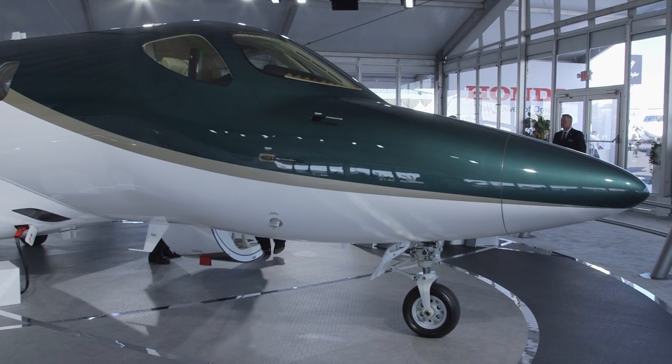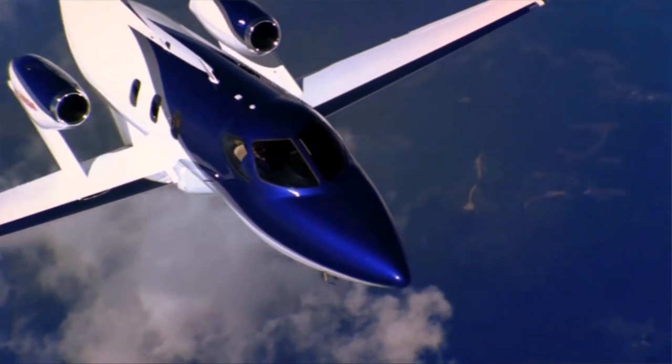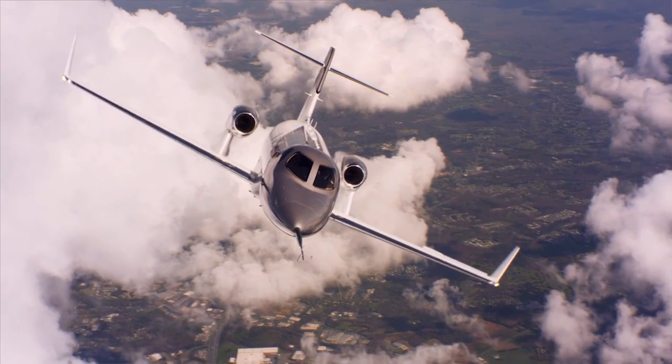In actual fact, Honda's timing with this new HondaJet product may actually turn out to be very beneficial. In recent years, demand for light jets hasn't been very strong. Honda took that time to perfect its product and improve the technologies, and now that the aircraft is finally ready to enter service, there are signs that market conditions for light jets are improving.